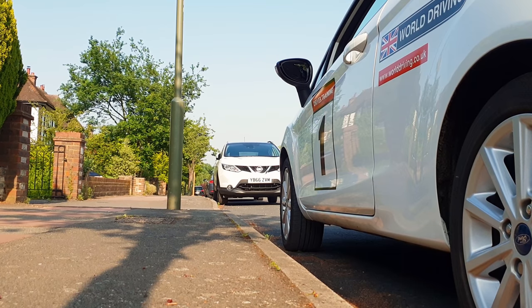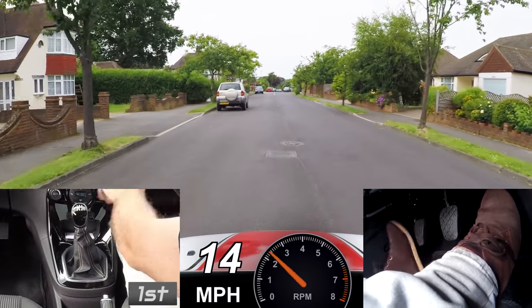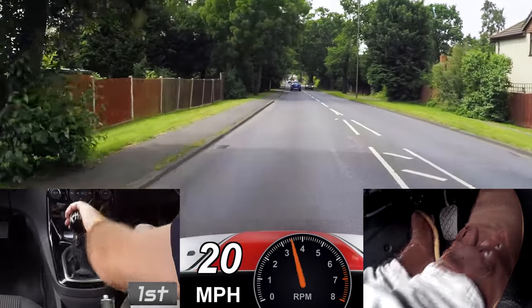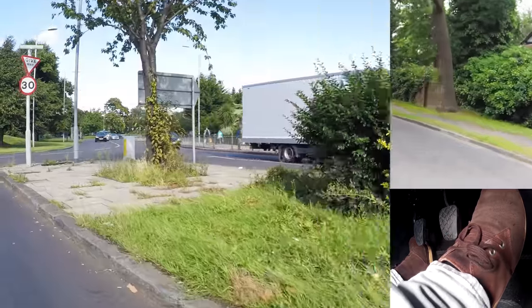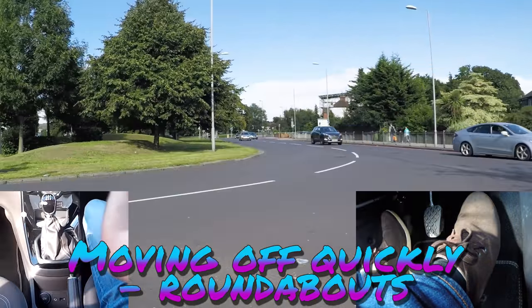Hello, I'm Chris. In a previous video I showed you how to move off quickly in a manual car without stalling. It's an essential driving skill to learn that will help you emerge out of junctions onto busy roads and onto roundabouts safely without getting in the way of others. This time we're going to focus on moving off quickly onto busy roundabouts, taking good safe opportunities.